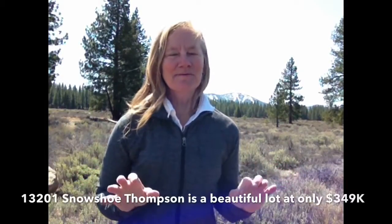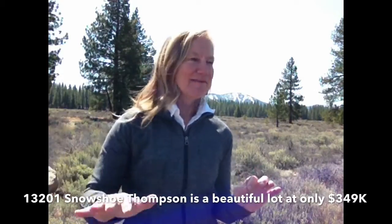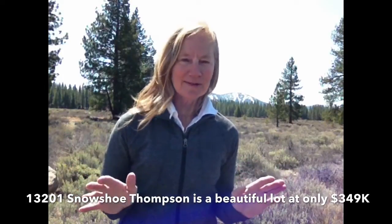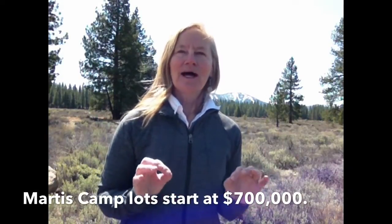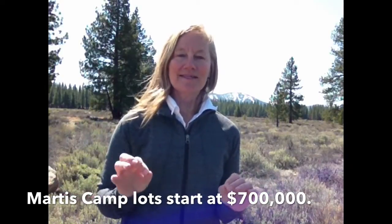Right now there's a beautiful lot that backs to a beautiful open meadow with a wildlife migration path coming through it. It's a peaceful setting on Snowshoe Thompson Circle, being offered at $349,000. When you compare that to lots in Marta's Camp that start at $700,000, this is a really incredible value.